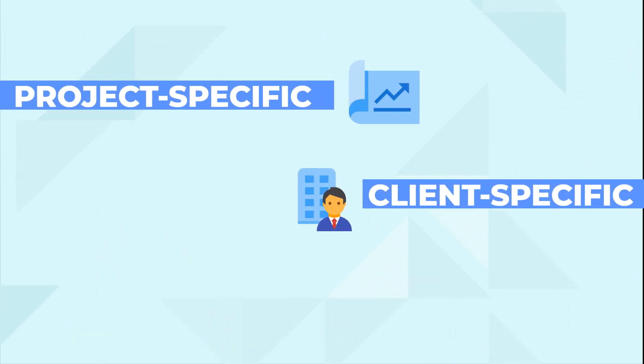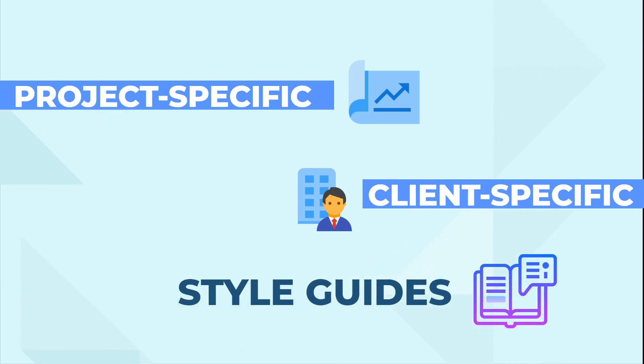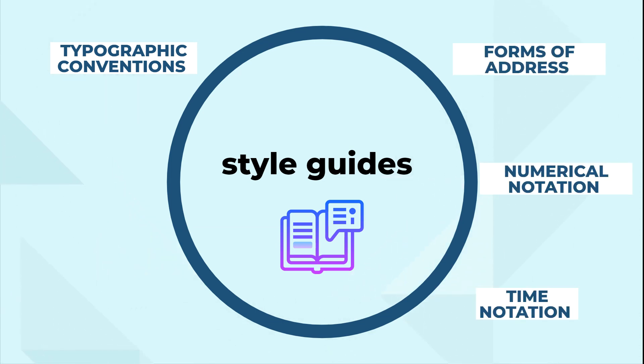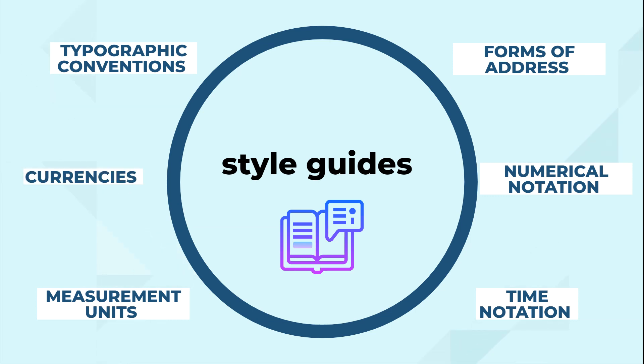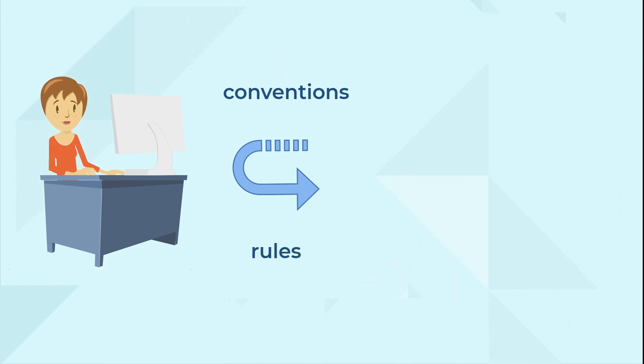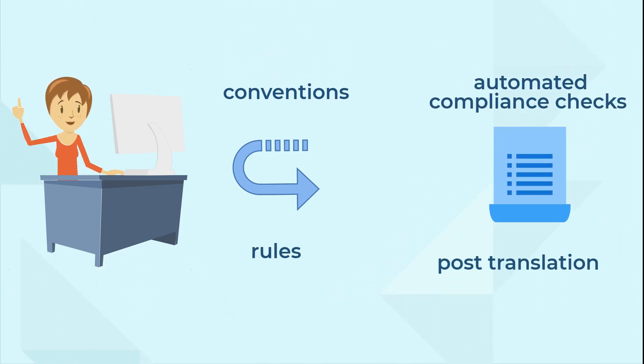Third, we create project- or client-specific style guides that can include the following elements: typographic conventions, forms of address, numerical notation, time notation, measurement units and currencies. Our translation technologists turn these conventions into rules, used in automated compliance checks post-translation.